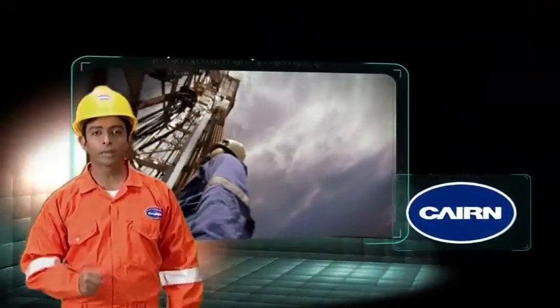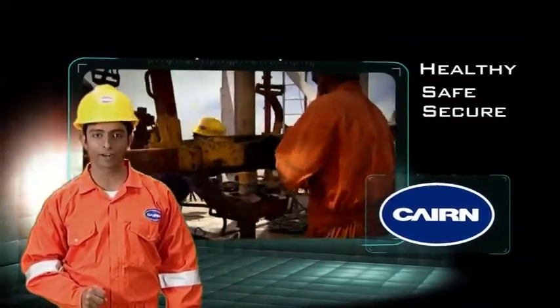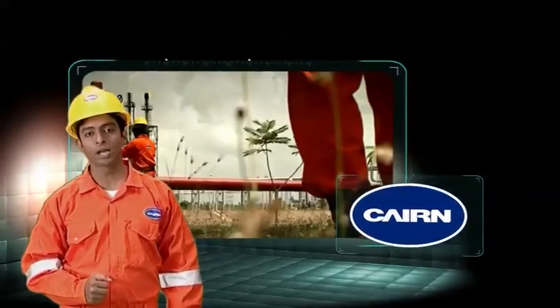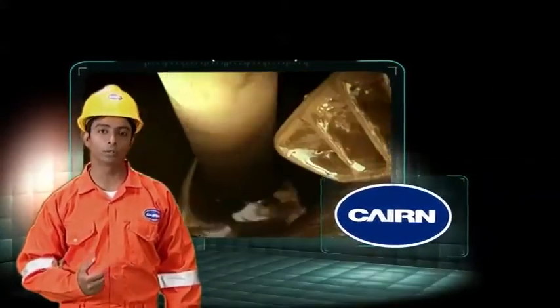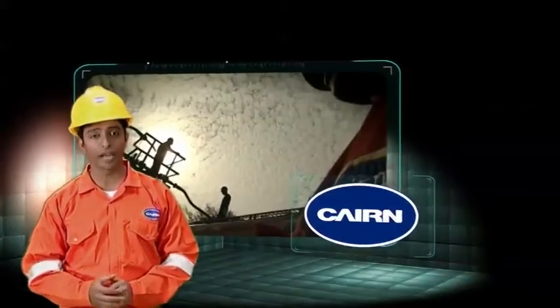At Cain, we are committed to achieving a healthy, safe and secure work environment. We need your assistance and compliance to help us reach our goal. So, please do watch this video carefully.